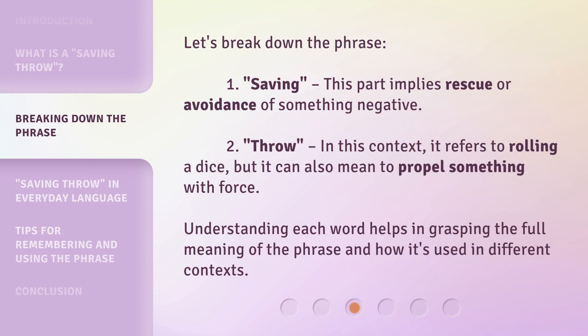Let's break down the phrase. 1. Saving — this part implies rescue or avoidance of something negative. 2. Throw — in this context, it refers to rolling a dice, but it can also mean to propel something with force. Understanding each word helps in grasping the full meaning of the phrase and how it's used in different contexts.